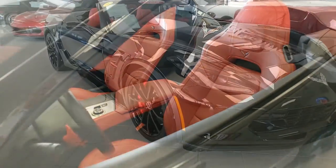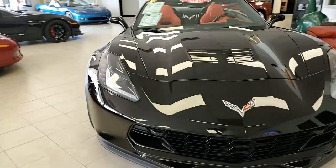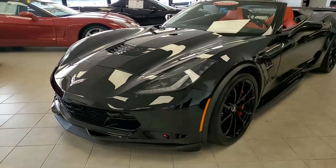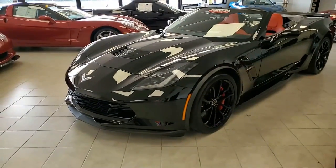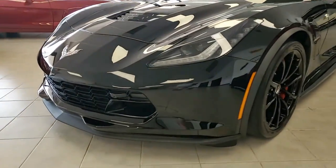Remember, we always have 120 Corvettes or more in stock. Right now we're making great deals because our lot and showrooms are full of beautiful, classic and late model Corvettes right here in Atlanta, Georgia. Give us a call today — we hope to be your ultimate Corvette buying experience.